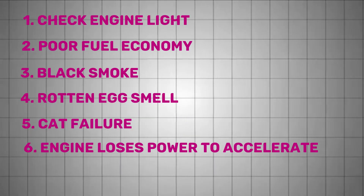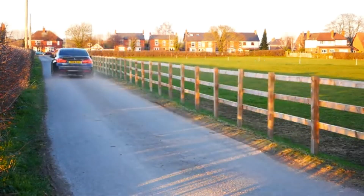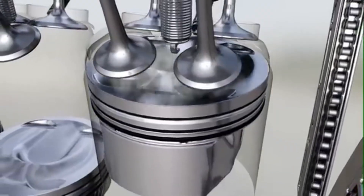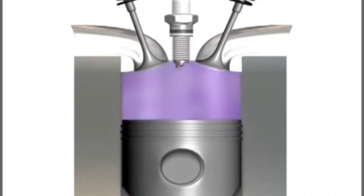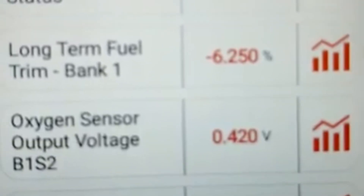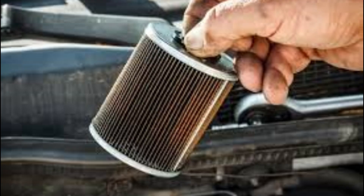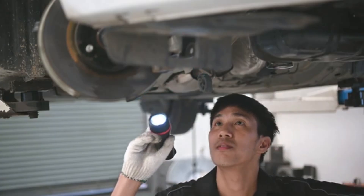If your engine starts losing power or struggles to accelerate, especially under load, the O2 sensor might be to blame. A malfunctioning sensor can falsely signal a lean condition, prompting the ECU to overcompensate with extra fuel. That excess fuel doesn't fully burn and can reduce engine power. To confirm, monitor fuel trims during acceleration. If it's running rich without reason and the sensor reading is stuck or slow to respond, the O2 sensor is suspect. Power loss can also be due to clogged filters, restricted exhaust, or a faulty throttle sensor, so always verify with supporting data.